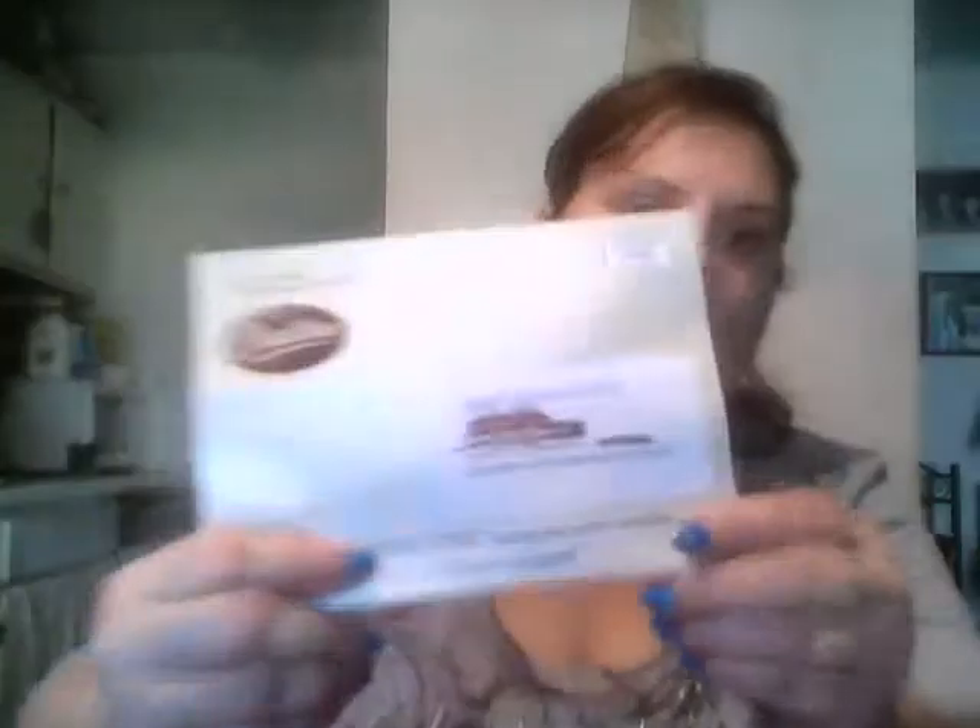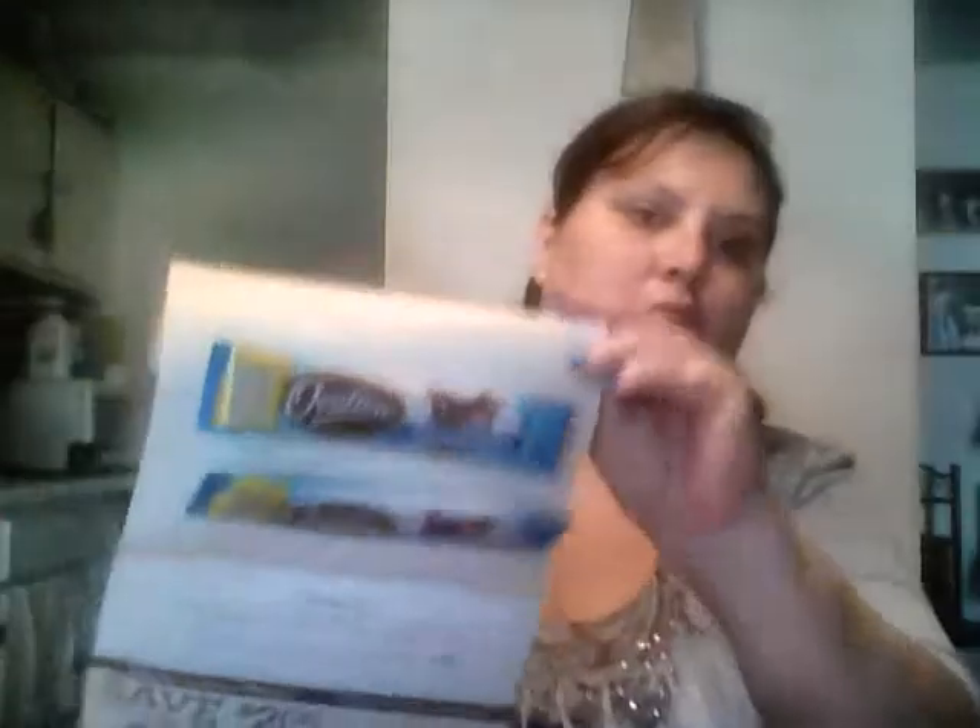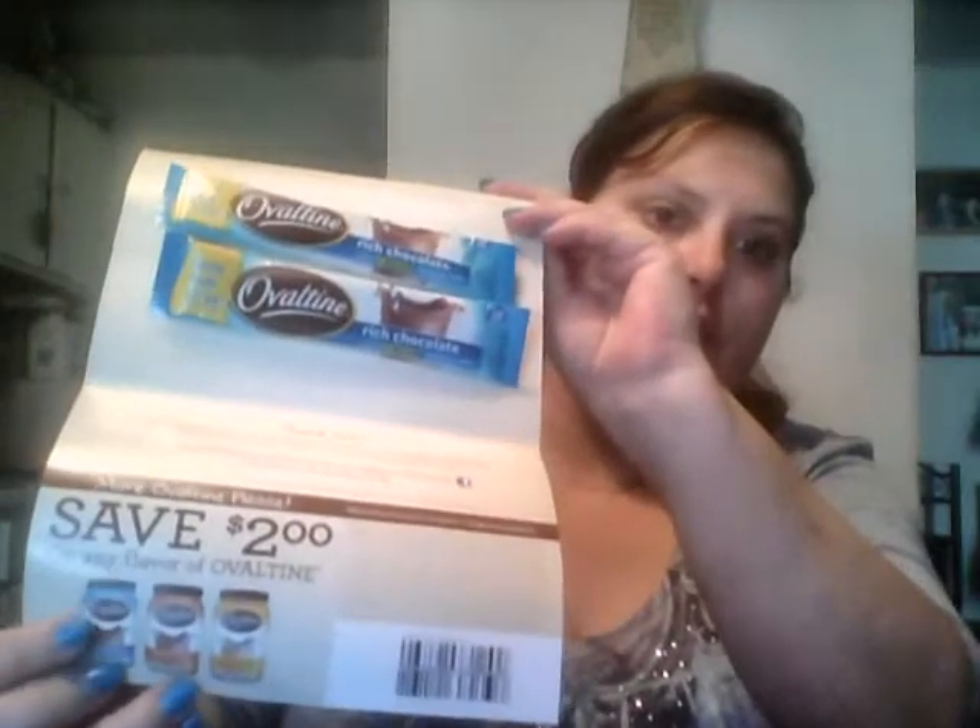This is the butterfly pads, and they sent several pad samples. Then I've got Ovaltine samples, and I really love this one because you get two sticks of Ovaltine plus a $2 off coupon. That's a really good coupon. We always try to catch them on sale — they have them like $3.99, so with the coupon you get it for $1.99.